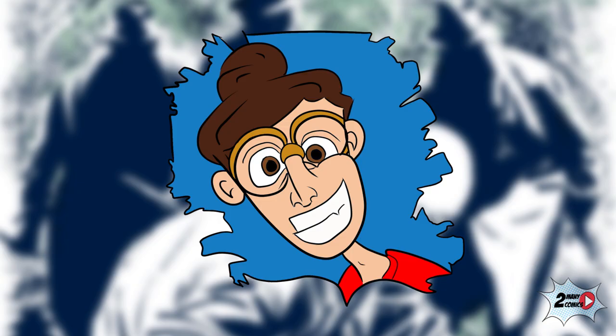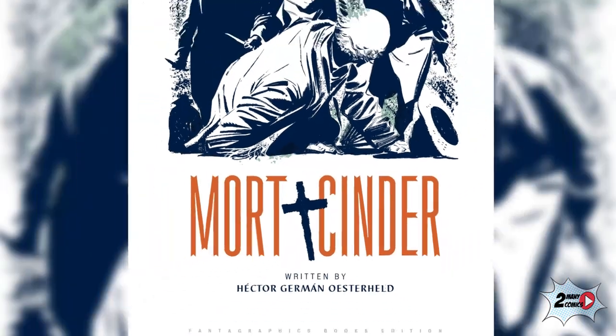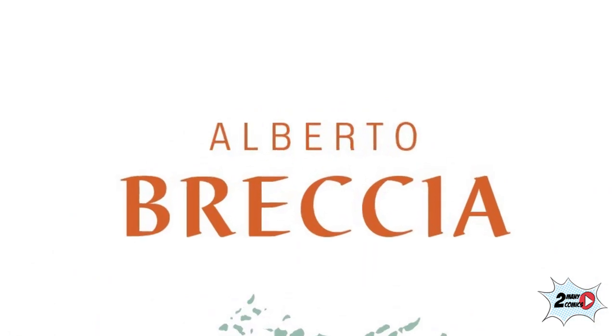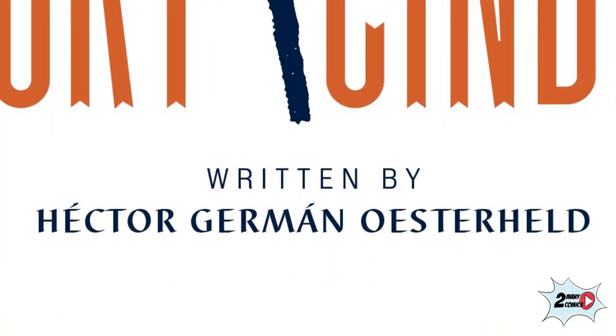What's up comic book readers, welcome to Too Many Comics. I'm your host Eric, and today we are taking a look at a title now published at Fantagraphics: Mort Cinder, by artist Alberto Breccia and writer Hector German Oesterheld.